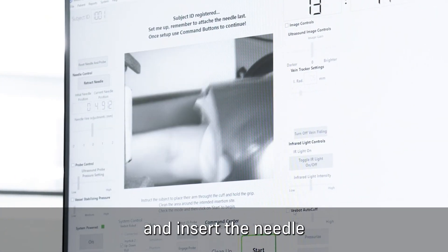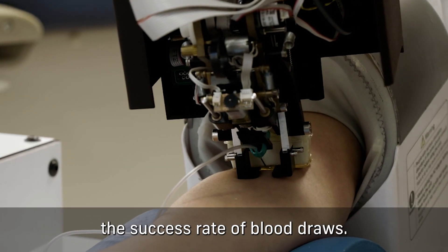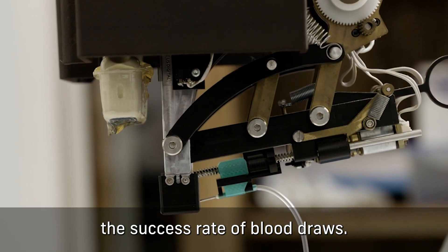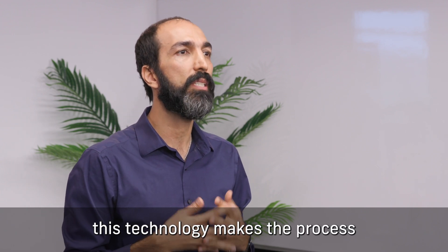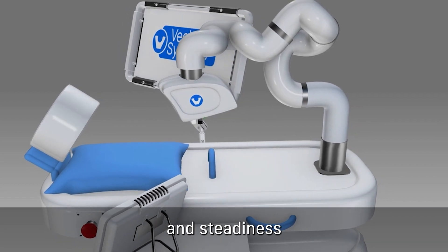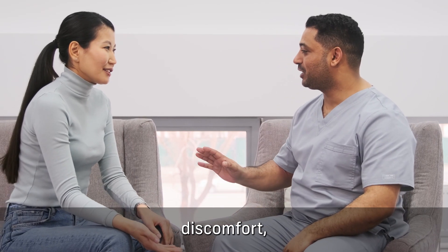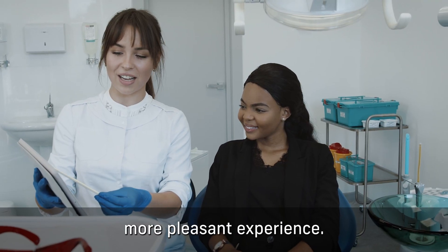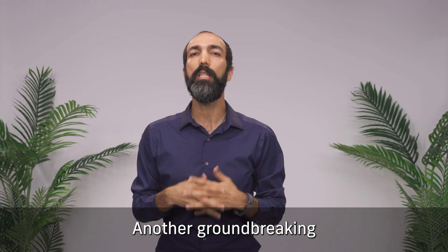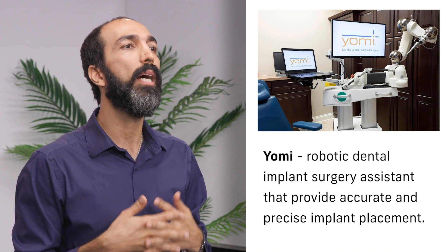Vbot uses advanced imaging and sensor technology to locate veins and insert the needle with high precision, which improves the success rate of blood draws. This technology also makes the process less painful for patients — the accuracy and steadiness of the robot minimizes discomfort, making blood collection a more pleasant experience.